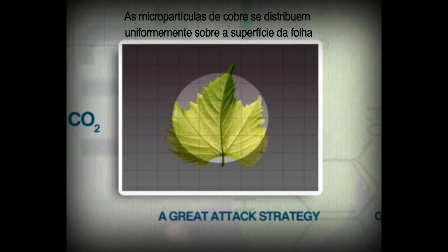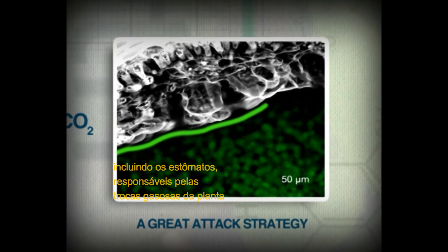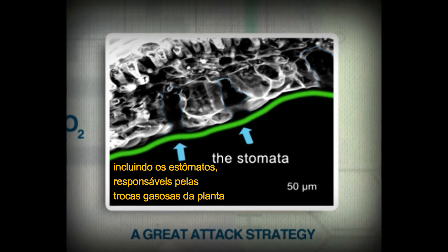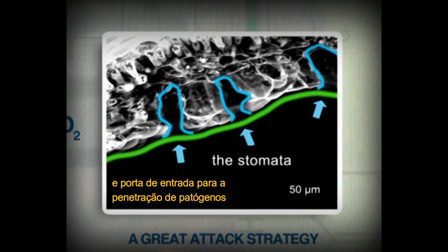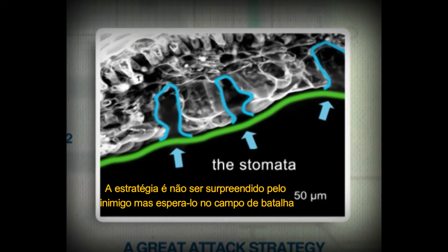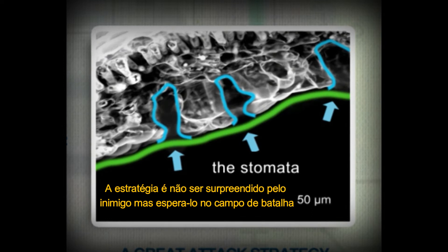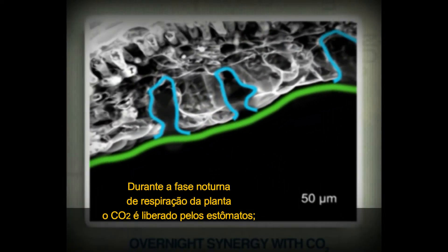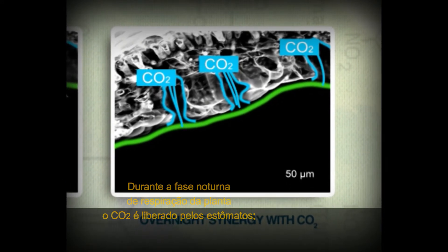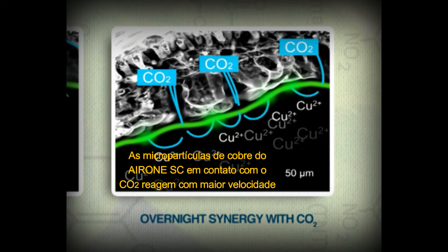Let's look at how copper micro-particles behave once dispersed in water. The copper micro-particles are evenly distributed across the surfaces of the leaf, including the stomata — the openings on the lower surface which allow gas exchange in the plant and are used by pathogens to enter. The strategy is not to get caught off guard but to await the enemy on the battlefield. At night, during the plant's respiration phase, carbon dioxide is released through the stomata.